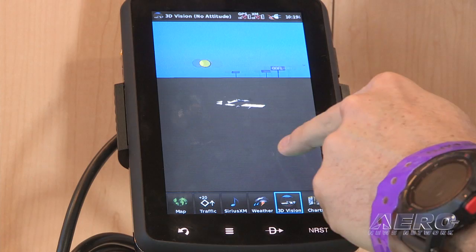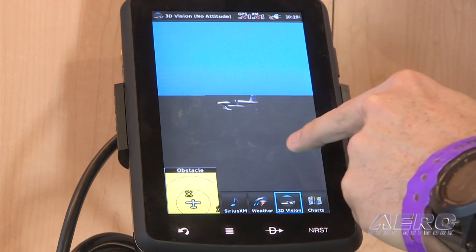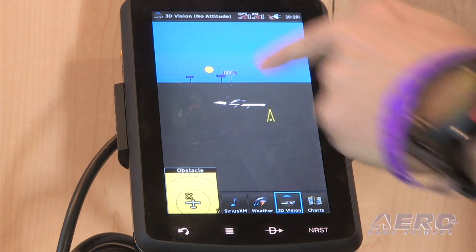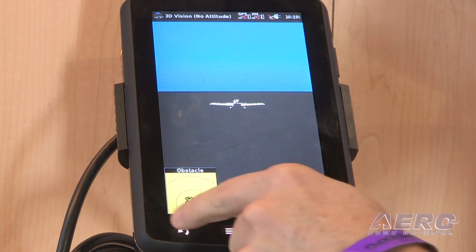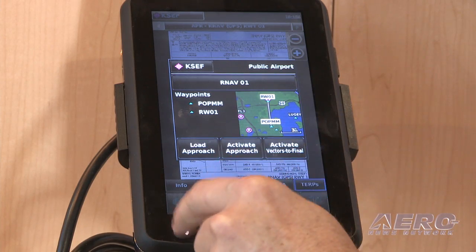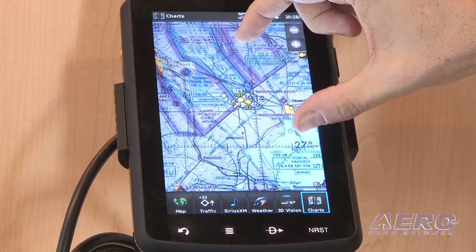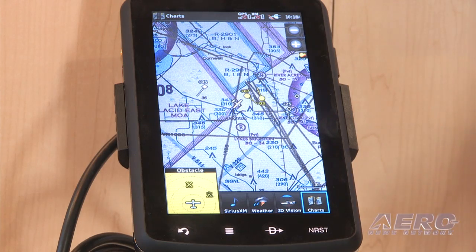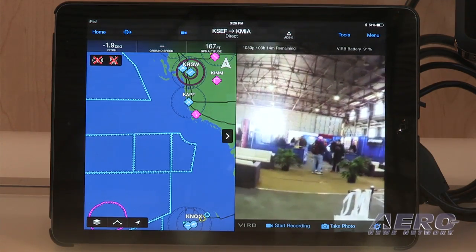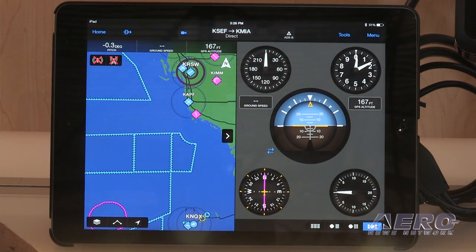The GDL-39 3D also features advanced traffic awareness, including target-trend relative motion technology and subscription-free weather. It can send data to Bluetooth-compatible iOS and Android devices. Target-trend provides a faster, more intuitive way of judging target trajectories and closure relative to your aircraft's position — an exclusive feature found only on Garmin products.